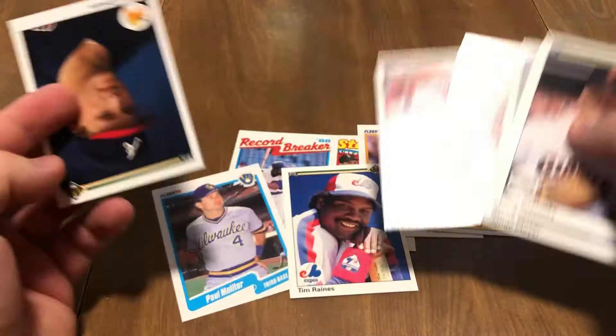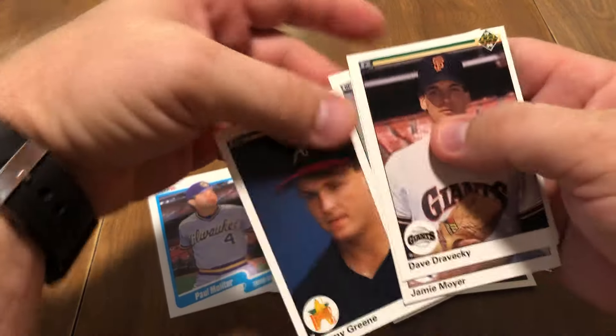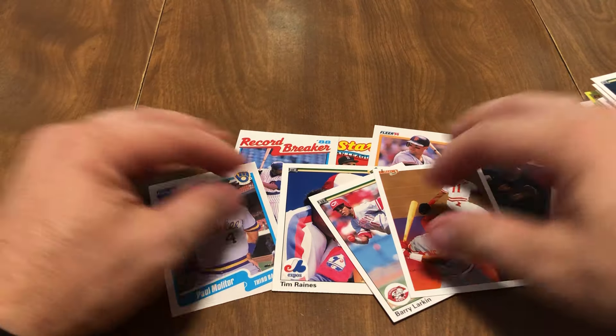Corey Snyder, Larkin, and Larkin — so two Larkins in the same pack. Tommy Gregg rookie card. So awesome break.